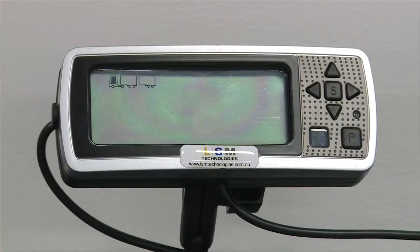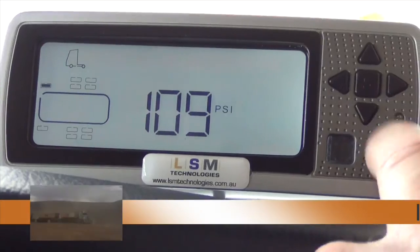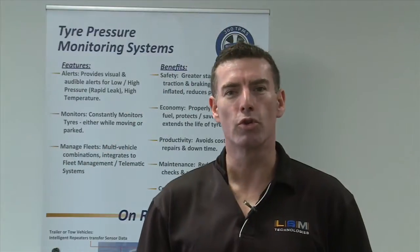You can monitor the prime mover, 8 tow units, up to 180 tires, and allow drivers to have an in-cab display showing tire pressure and temperature. In short, this means that you have the correct pressures all the time.